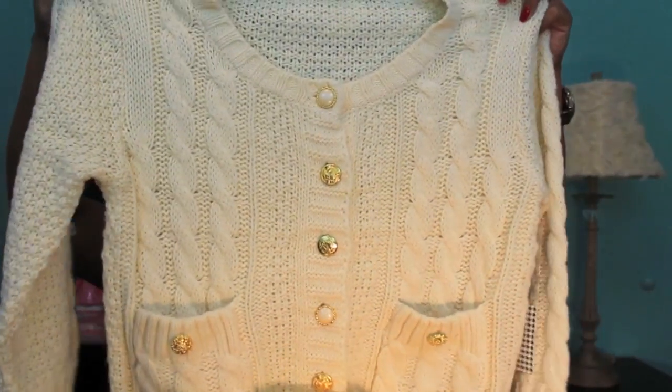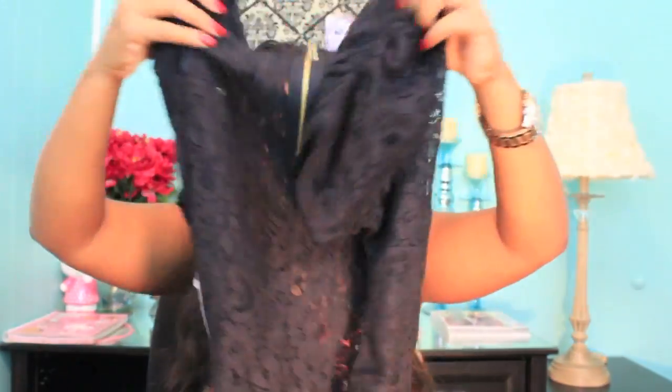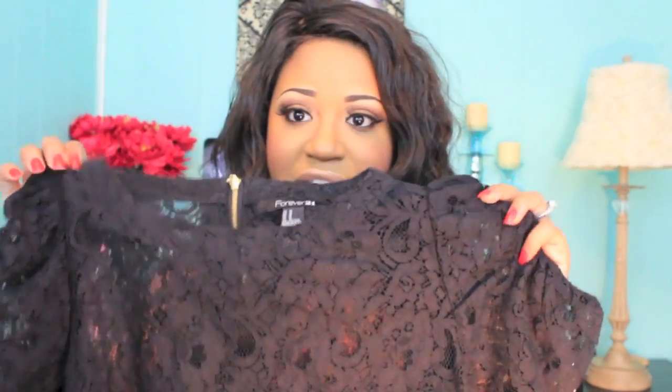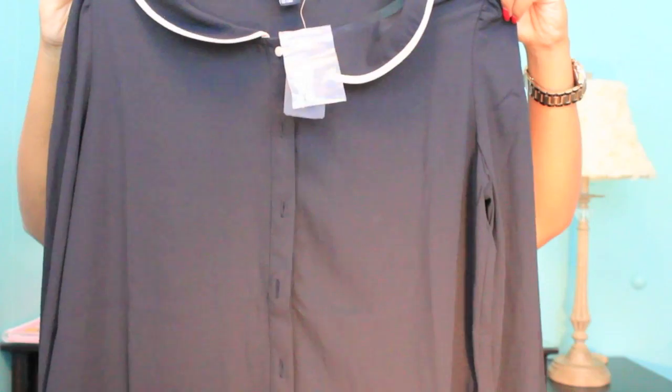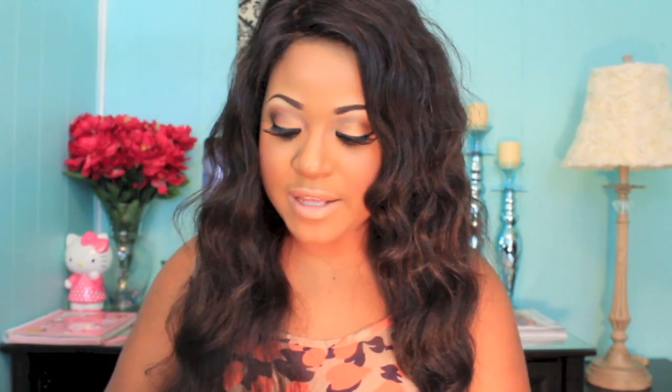I went to Forever 21 and Charlotte Russe and I'm going to start with Forever 21. I was just trying to pick up some staple items for fall. I got this really cute knitted sweater with gorgeous gold buttons — I just love how thick and chunky it is. I also got this lacy top that's really sexy and feminine with an exposed zipper in the back. You could wear a bandeau or black tank top underneath. I also got this sheer blouse with tan detailing and tan buttons — it's short in front and long in the back.